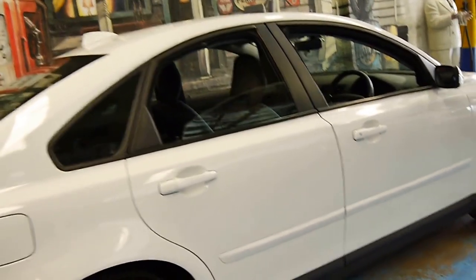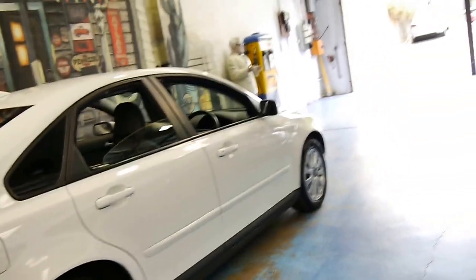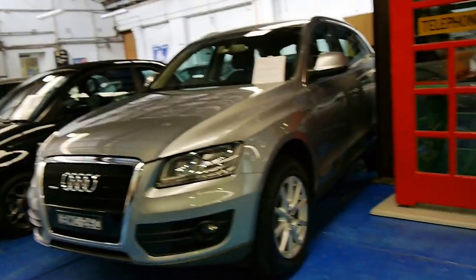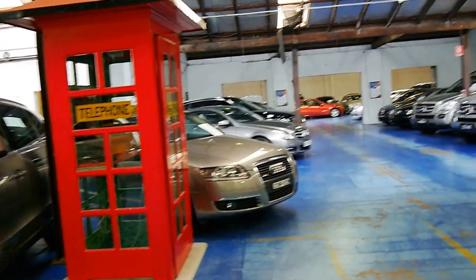Well thank you so much for watching our video today, and we look forward to hearing from you. We specialise in European cars and we have about 70 vehicles in stock. We look forward to hearing from you.